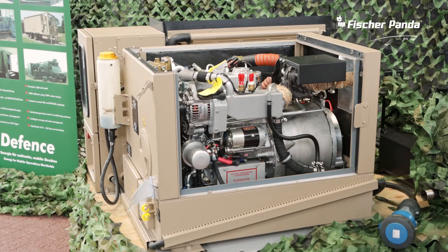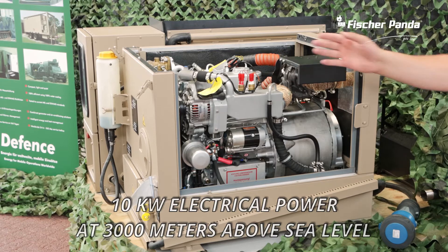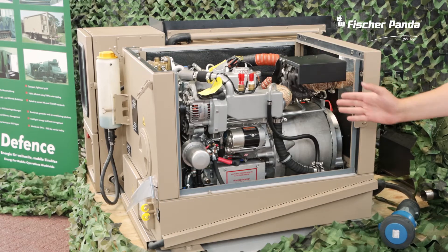The generator is driven by a three-cylinder turbocharged Kubota engine which runs at 3000 rpm, and the engine and the alternator are water cooled.